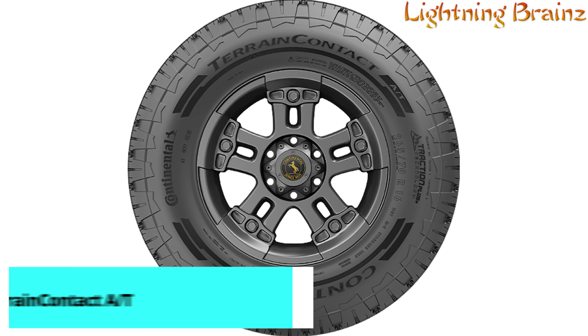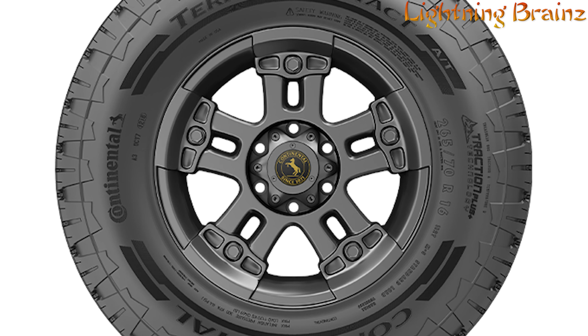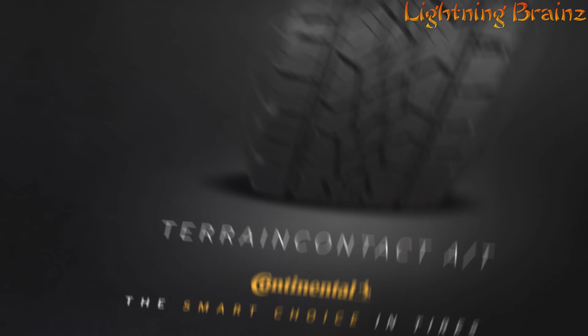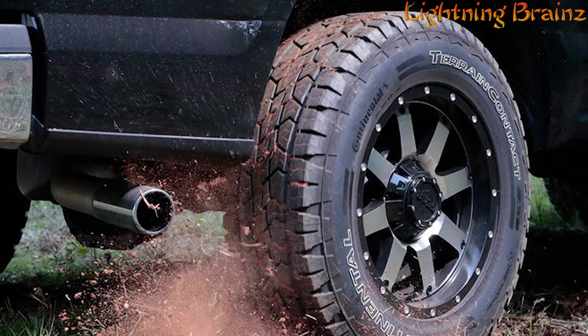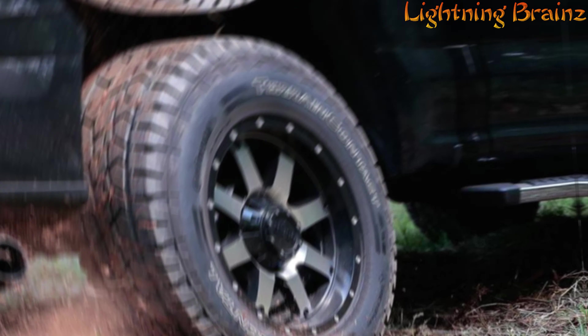Number 5: Continental Terrain Contact AT. The Continental Terrain Contact AT is a premium all-season, all-terrain tire designed for crossovers, SUVs, and light trucks. This tire combines durability and versatility, making it ideal for conquering dirt, gravel, and grass while providing a smooth ride on paved roads.